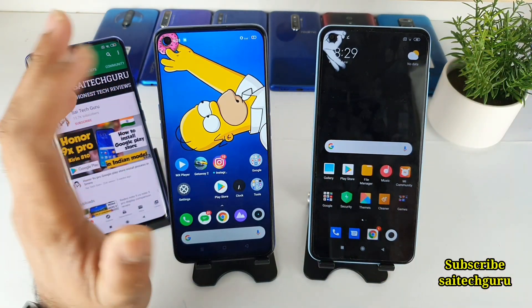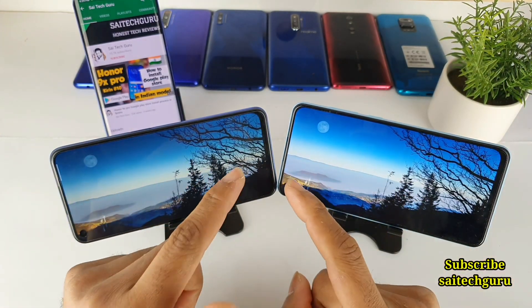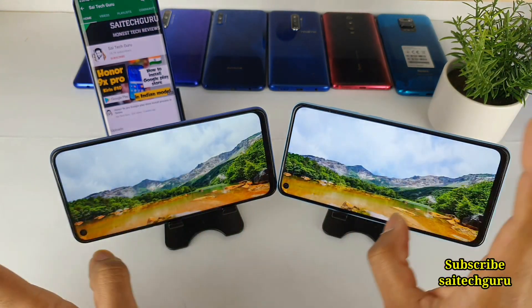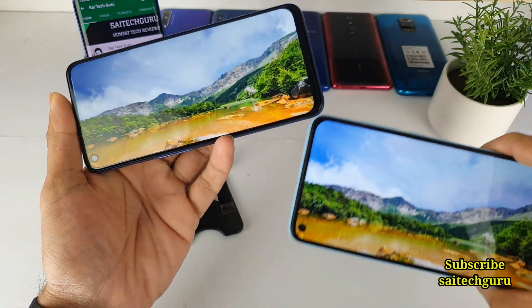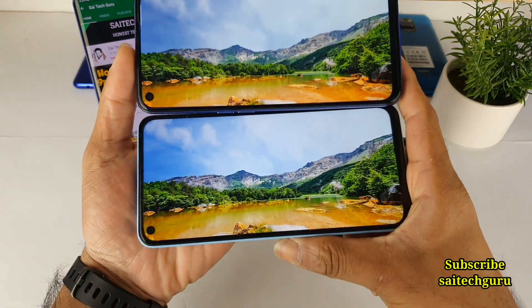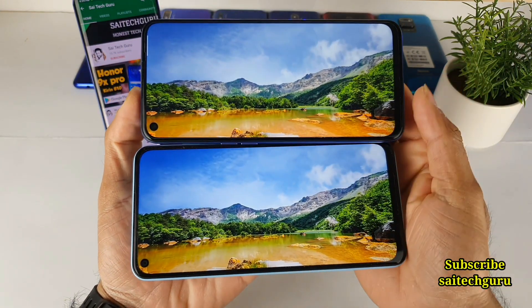Let's get started with the same video playing in both phones. Right now you can see I'm playing the same video in both phones side-by-side. I'm not editing any colors of this video, so you can see exactly what colors are going on in both phones. Do let me know in the comments below which display you like the most.